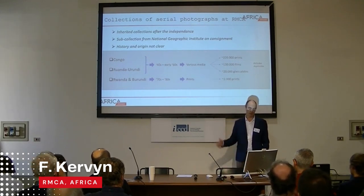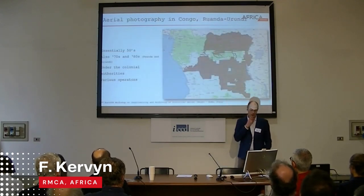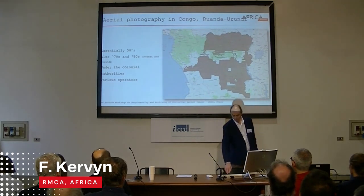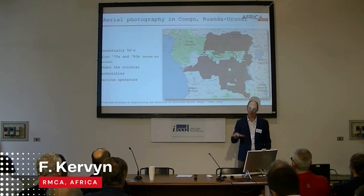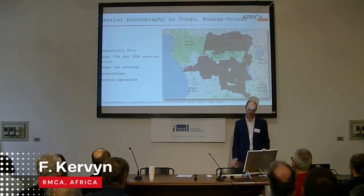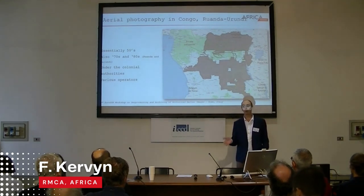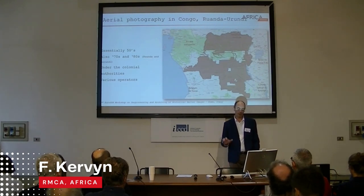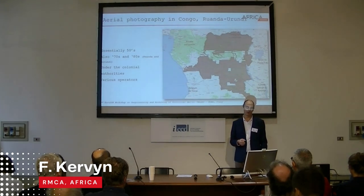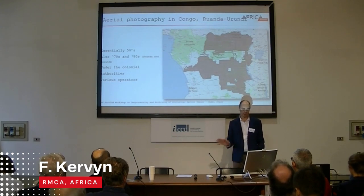After independence, new coverage was performed for Rwanda and Burundi in the 1970s and 1980s. During the colonial period, Congo was administered by different authorities including the main colonial authority and sub-administrations like the Comité Spécial du Katanga. In Katanga, they had their own geographic and geological institutes and performed flights over specific areas in the south-east of the country. There were various operators, essentially the military geographic institute in Belgium through the geographic institution of Congo.